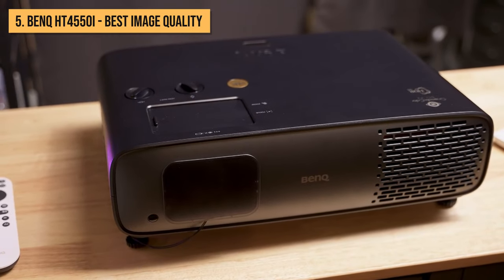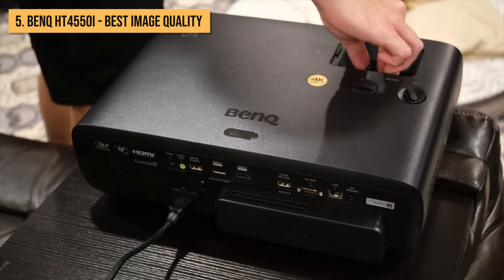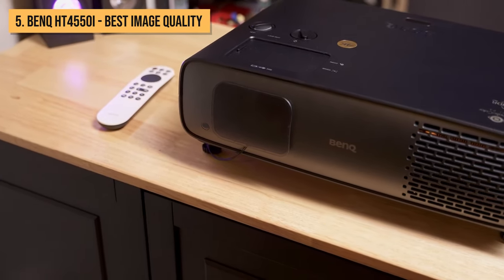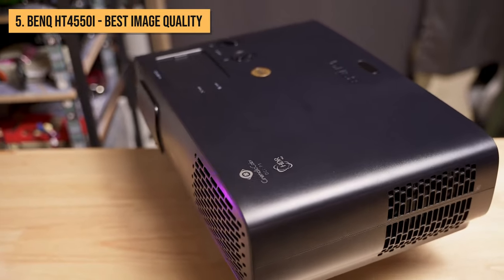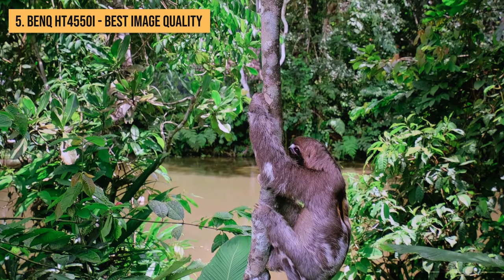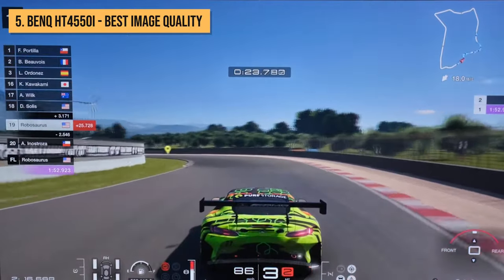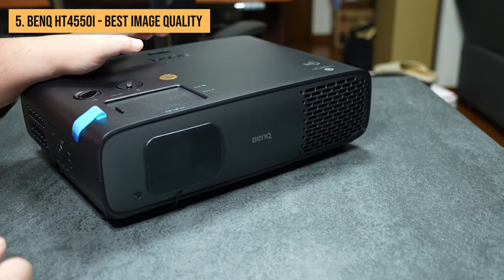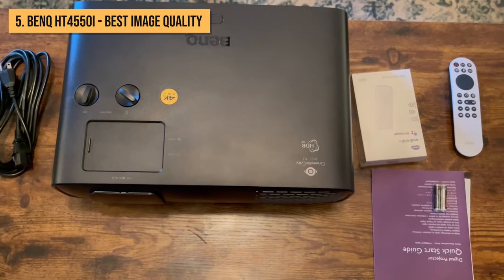Getting the HT4550i set up is quick and easy thanks to its 1.3x zoom lens and vertical lens shift capabilities, giving you a lot of flexibility in positioning the projector while still achieving screen sizes anywhere from 60 to 200 inches. Focusing is also simple with the manual focus ring. I'm really impressed by the BenQ HT4550i's combination of stunning 4K picture quality, great color accuracy, gaming performance, and thoughtful setup features at this price point. If you want amazing high-end big screen immersion for your home theater without spending a ton, the HT4550i absolutely belongs on your shortlist.